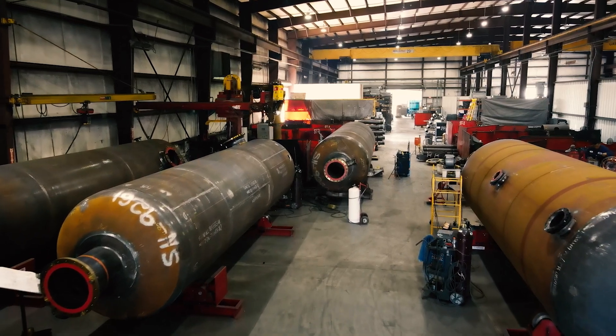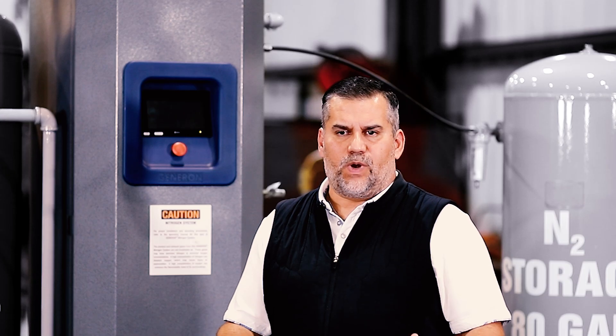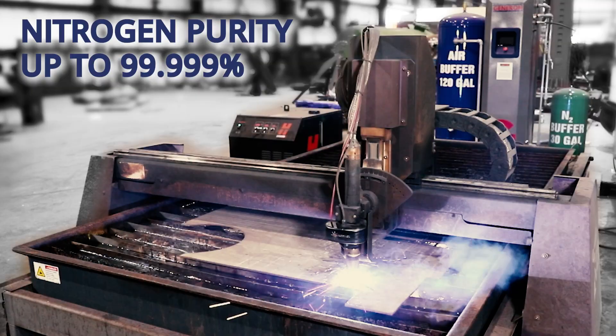We sought out this system because our cuts were not as clean as we thought they were going to be. My feeders were complaining that they had to grind and clean the piece before going to welding, and that's why we started seeking solutions — and the solution was using nitrogen instead of the original setup.